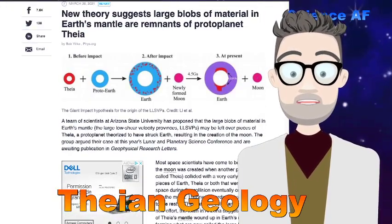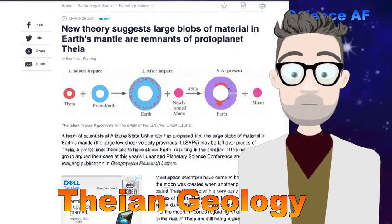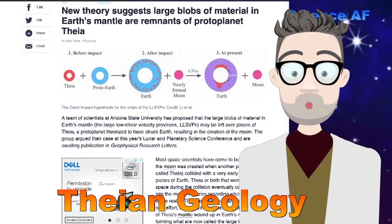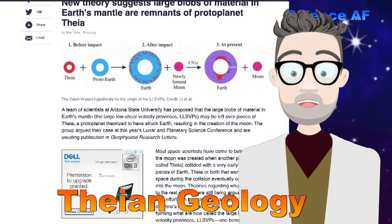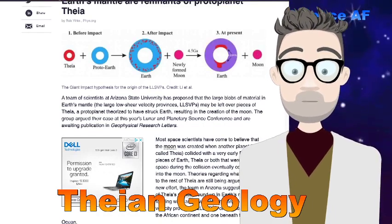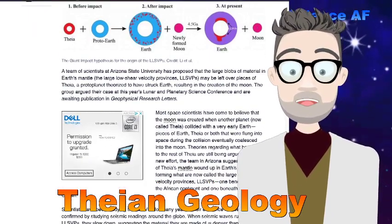Here's another graphic on fizz.org. Thea hits the Earth, pieces of it get stuck in the Earth, and all the lighter rock formed around the Earth into a new moon. And now there are two large chunks of Thea, at least according to this theory, still inside the Earth.